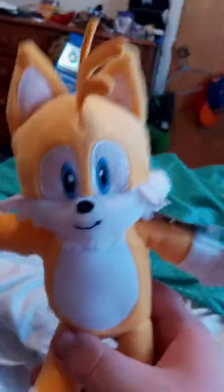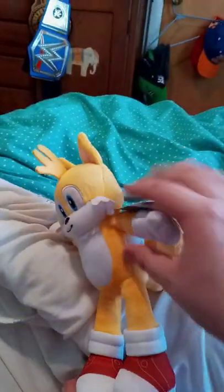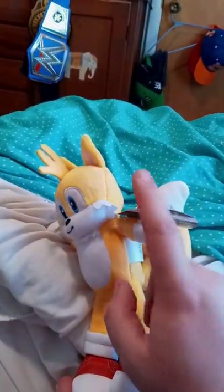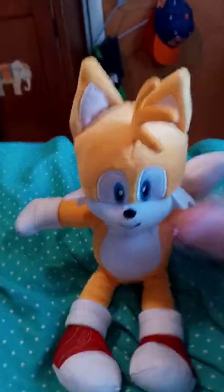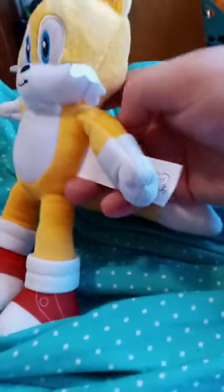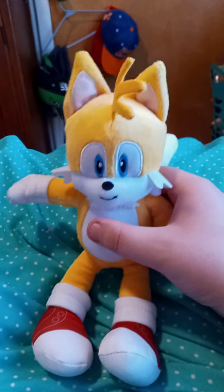This is a nine-inch plush. Let's go ahead and take the tag off and see what he looks like without it. Okay, so here he is without the tag.